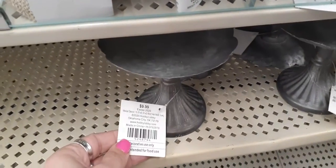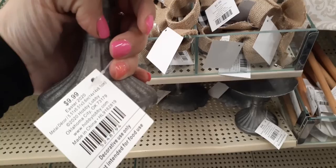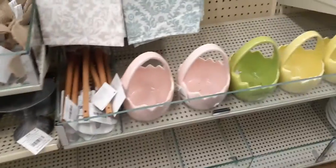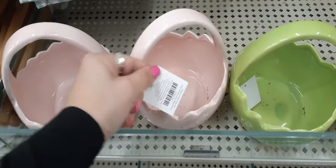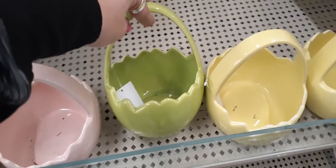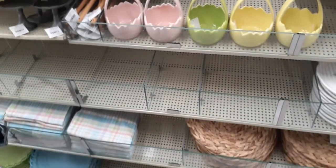How cute are these? Let's see — $9.99, candle holders or decorative use only. We have these really cute decor baskets — $5.99 for the pink eggshell, and then you have the yellow eggshell and the green one. I'm definitely loving all their colors. They're not done decorating just to let you know — we are here early like always!